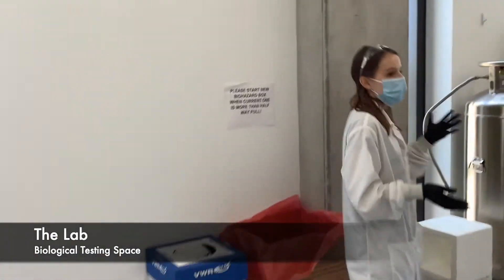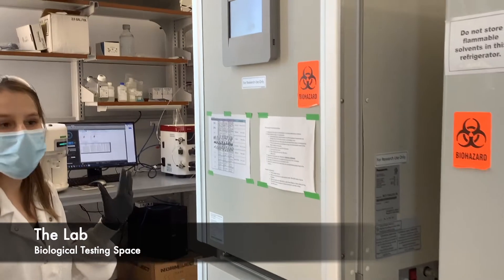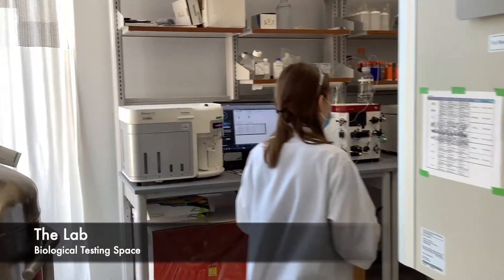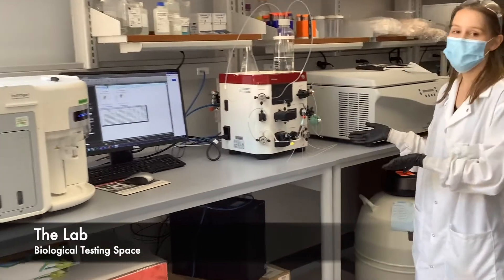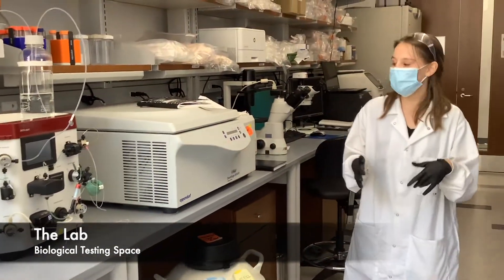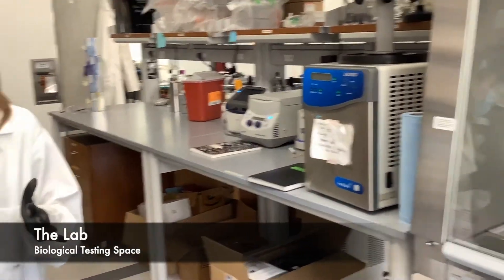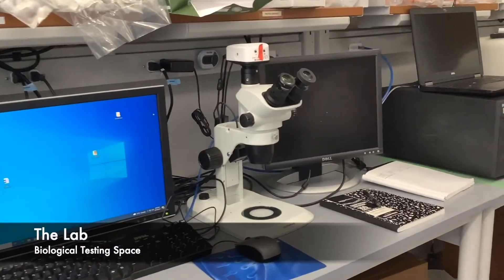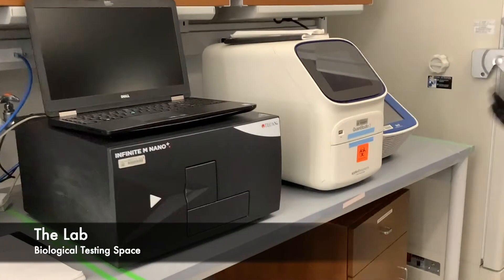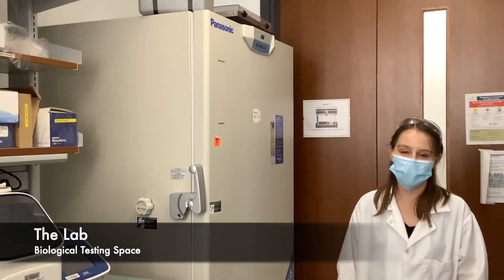Over here we have our fridge to keep our cell reagents cold, and we also have an incubator to grow our cells in a warm environment. On this aisle we have a lot of different equipment: our flow cytometer, our protein purifier, and some basic lab equipment like the centrifuge. Over here we have our lyophilizer. For our imaging needs, we have a bright field and fluorescent microscope, as well as a stereoscope. Lastly, we have a plate reader and a PCR machine right next to our minus 80 degree freezer to store our cells. That is the lab tour of the biological side of the Cosgrove-Hernandez lab.